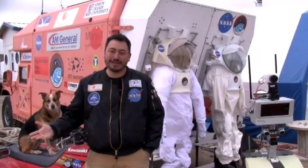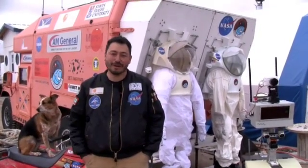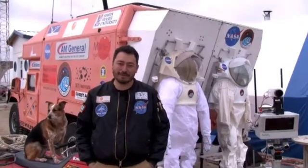Hi, I'm Pascal Lee. I'm a planetary scientist at the Mars Institute and at the SETI Institute. I'm also based at NASA Ames Research Center in California. Welcome to the Houghton Mars Project. I'm just going to give you a quick overview of what we're going to be doing this summer here at Houghton.